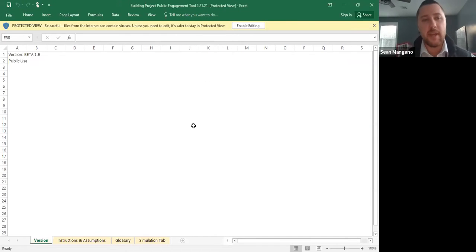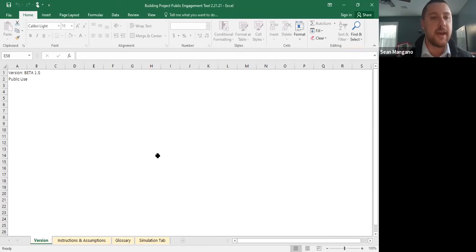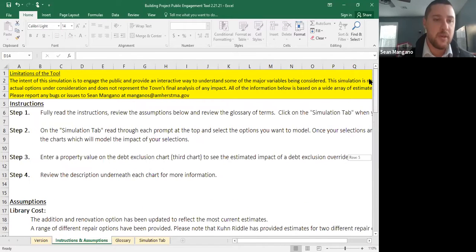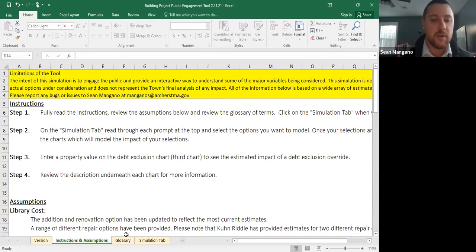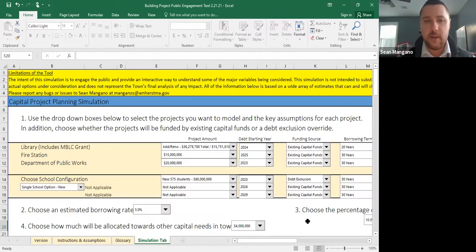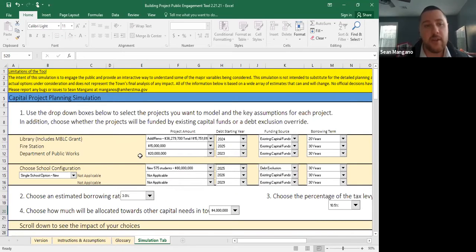The public engagement tool is an Excel tool meant primarily to help the public get involved and understand some of the decisions and variables we're thinking about as we develop these plans. It's not capable of doing every scenario or the detailed nuanced planning, but it does a good job helping people understand relationships between different things. There are instructions, a breakdown of assumptions, where the information came from, and a glossary with basic definitions. The simulation tab is where you actually model scenarios.